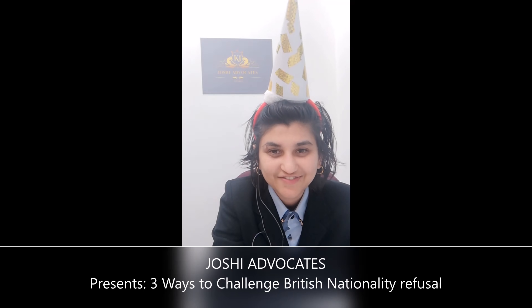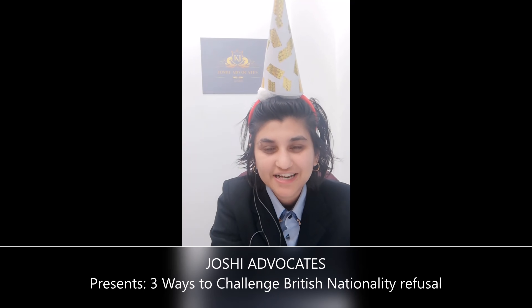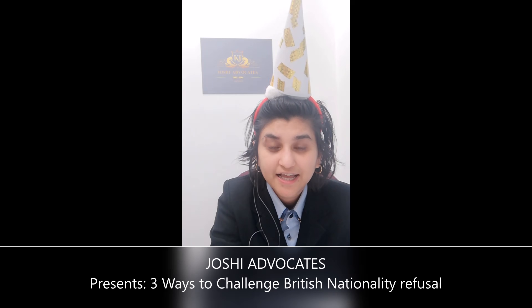My name is Keati, I'm Head of Josie Advocates. Thank you very much for joining us in this video. British nationality application has been refused — what to do next? In the next five minutes we will run through three options available to you, with the help of our bell because this is our birthday video. So let the celebrations begin.